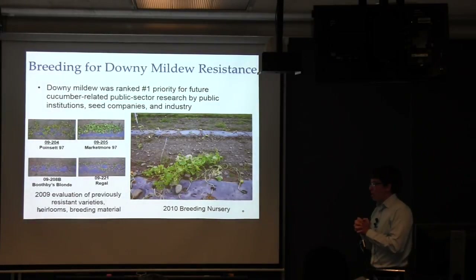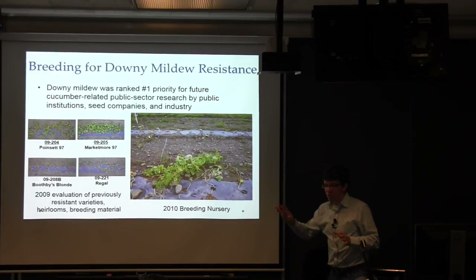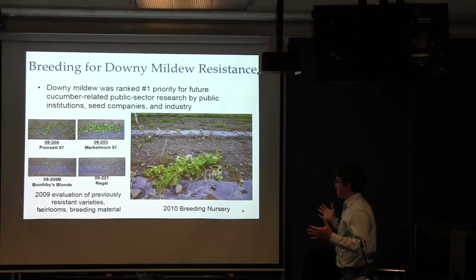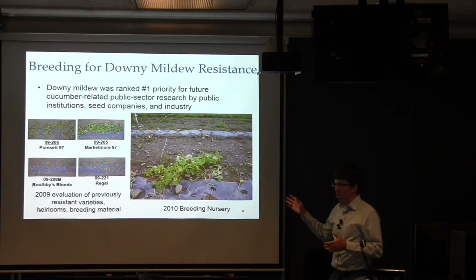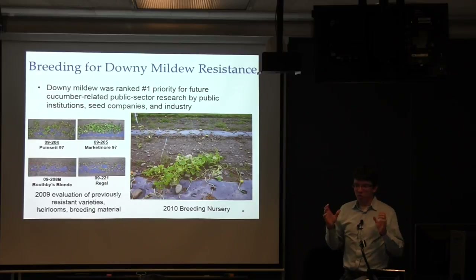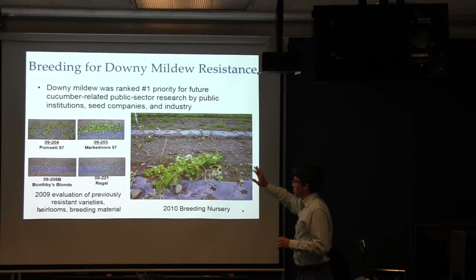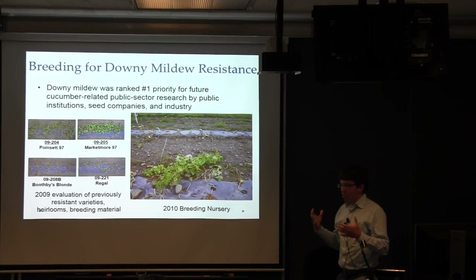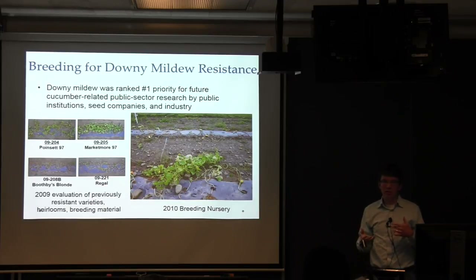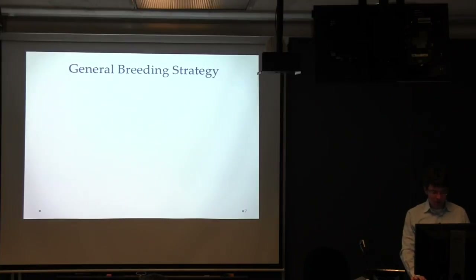As early as 2010, we had great promise. In an F2 population from a cross between two moderately resistant lines, most things out in the field were dead, but every once in a while we came across a plant that looked pretty good. Everything died by the end of the season, but you could clearly see a difference. And when we grew out the parents, individuals did much better than the parents, which indicated we were actually combining genes from various sources — so we were on the right track.